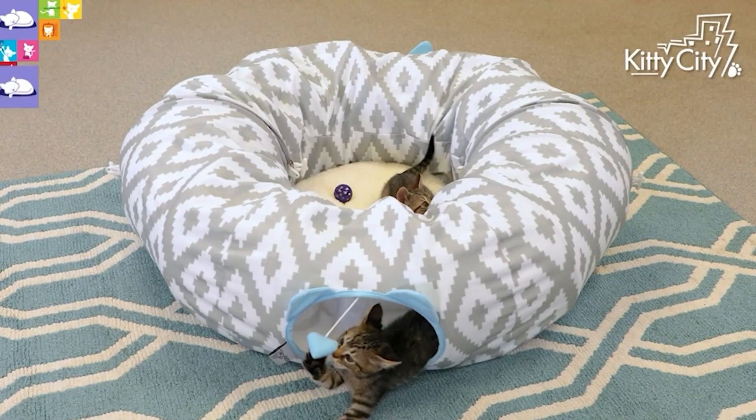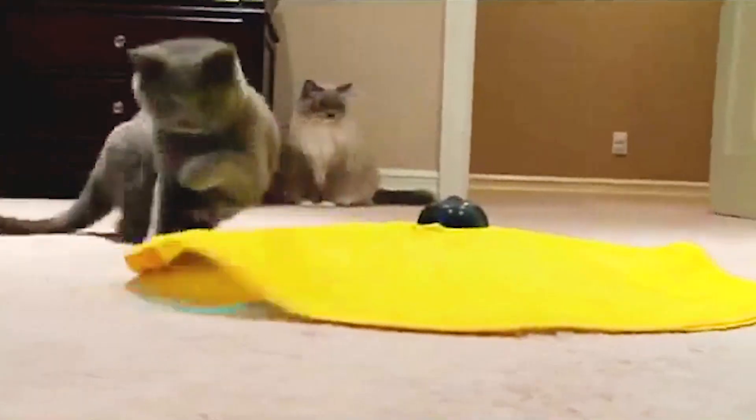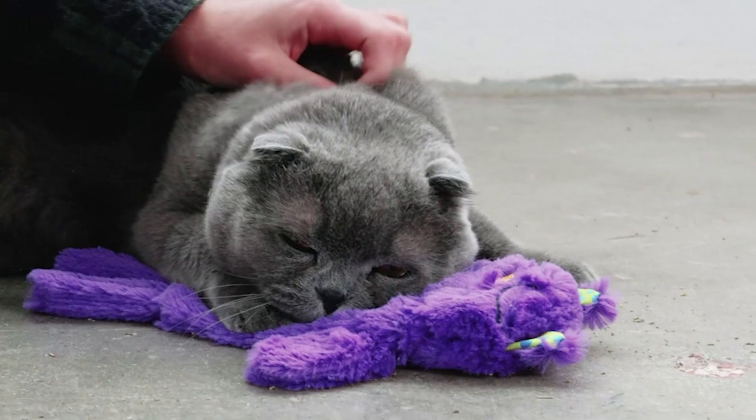Hey guys, welcome back to Spotting Finds. Today we are going to talk about eight cat toys on Amazon that are a must-have if you have a feline friend lying around in your house.